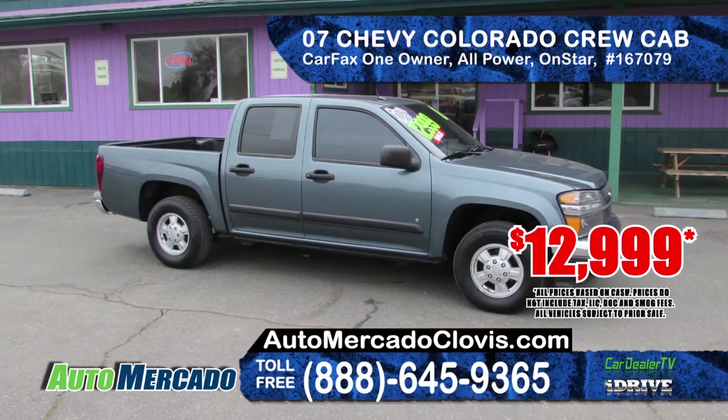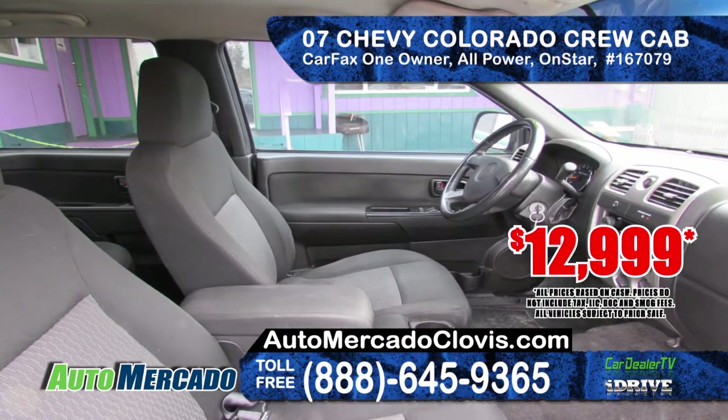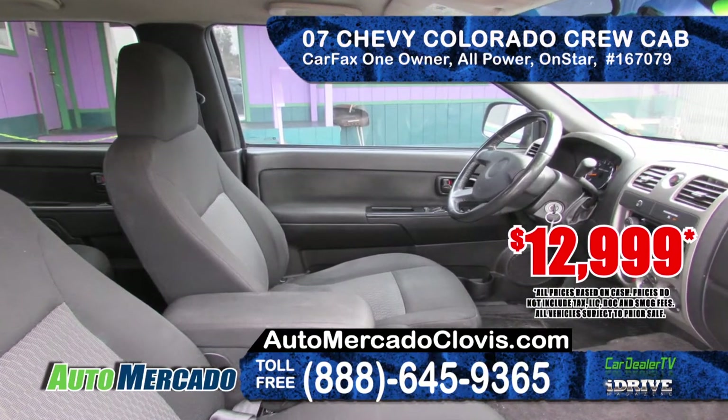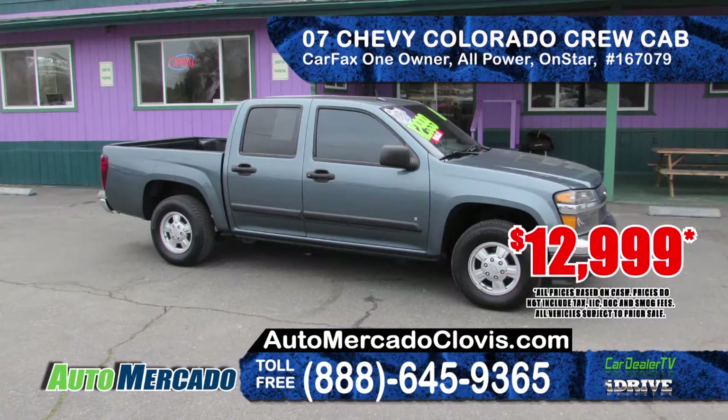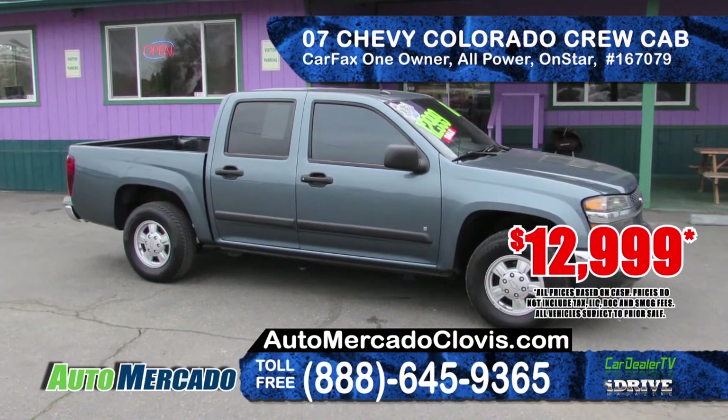Next up we've got a 2007 Chevy Colorado Crew Cab LT. This is a Carfax one-owner vehicle with alloy rims, CD with MP3 player, full power interior and OnStar road service. Priced at only $12,999.